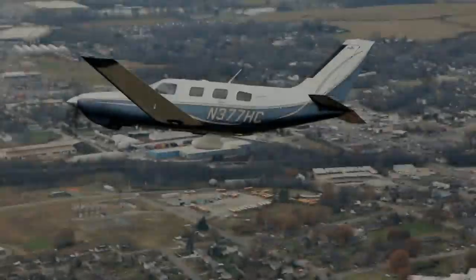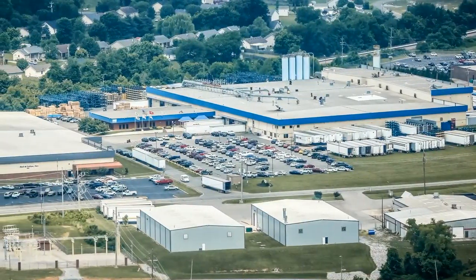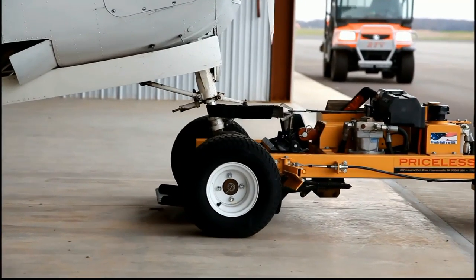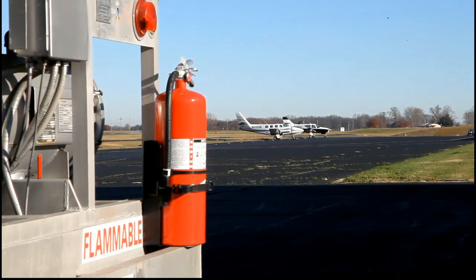Conveniently located just minutes from downtown Springfield and its industrial parks, the airport provides a geographical advantage for your business travels. The friendly staff at Wingnuts Aviation stands at the ready to provide the amenities you expect at a full-service FBO.